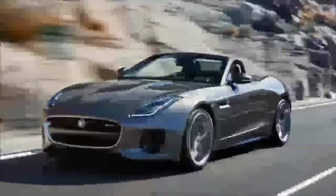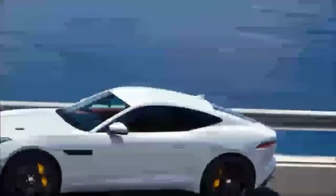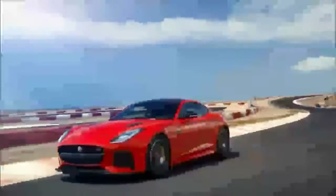Above the F-Type R Dynamic is the F-Type R Dynamic V6, still boasting a supercharged 3.0-liter V6. It replaces the F-Type S in the current lineup and matches that car's 380-horsepower output. It also benefits from 20-inch wheels.